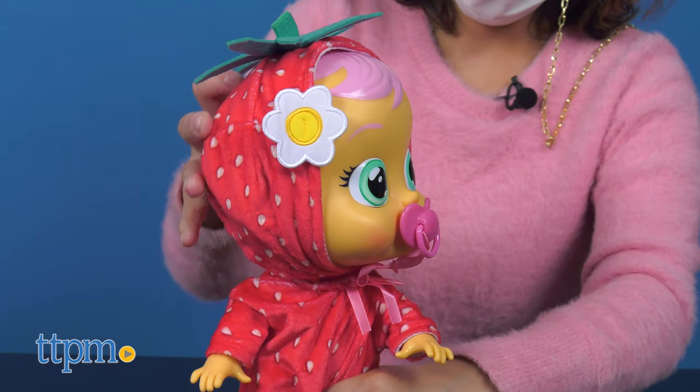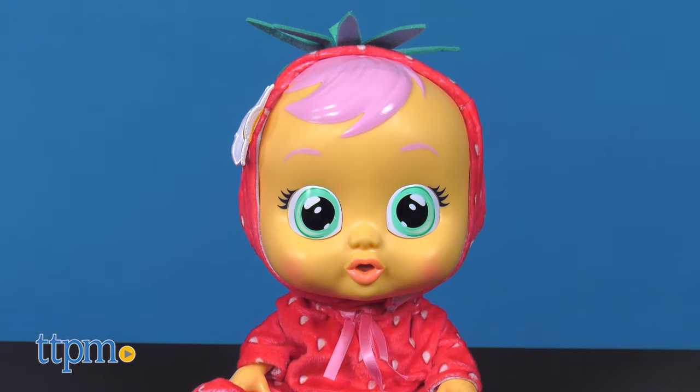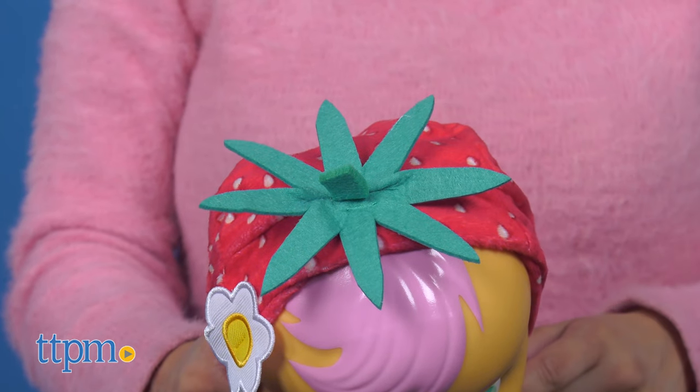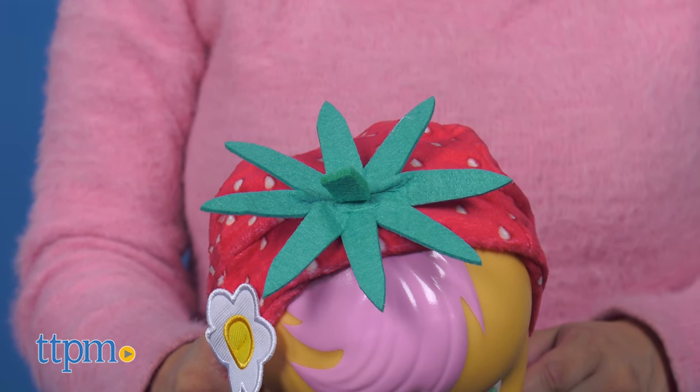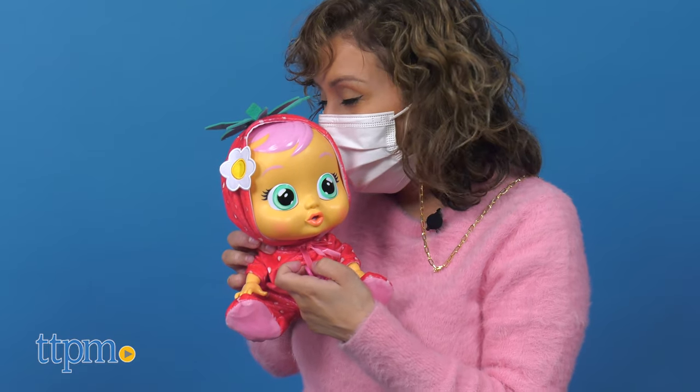This twist on the Cry Babies features yummy scented outfits. Ella is a gorgeous strawberry with a really positive, funny, and cheerful personality. She's dressed in a red strawberry-looking onesie with the green stem on top and a flower on the side of the onesie. And you guessed it — Ella smells like strawberries.